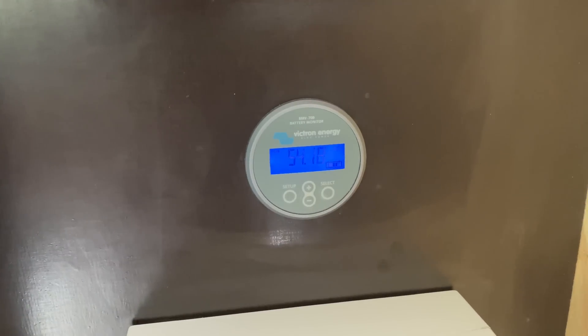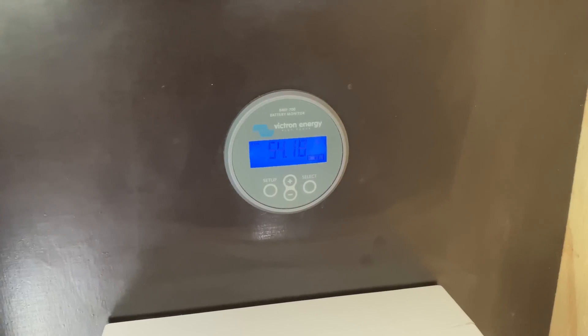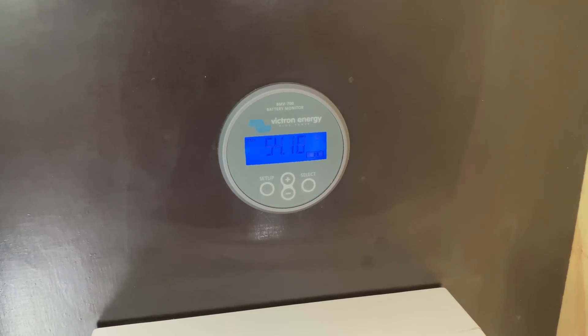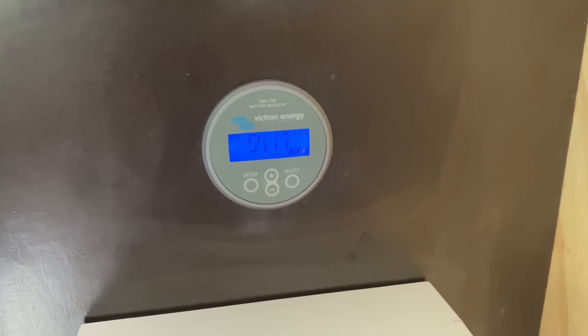So we charge to 56.6 volts — that's on the bulk charge. It drops back to 54.4 on the float.